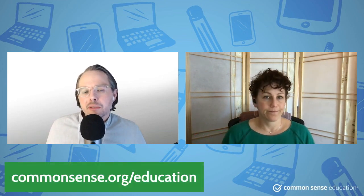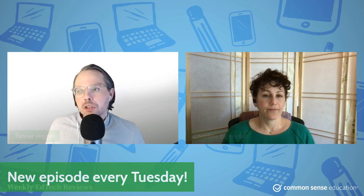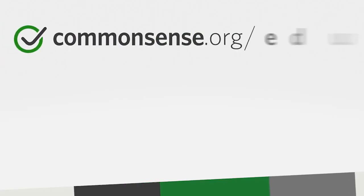You can see why they can get away with charging what they charge, because it could be something that every classroom in an elementary school is making use of — perhaps even on a daily basis in some way. So if you want to read that review, go to commonsense.org/education. We have a review of PebbleGo as well as all kinds of different tools. Make sure to show up every Tuesday to find out about new tools we've reviewed that may be of interest to you, and we will see you next week.